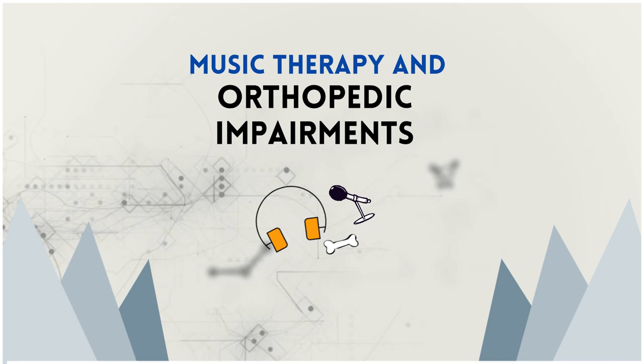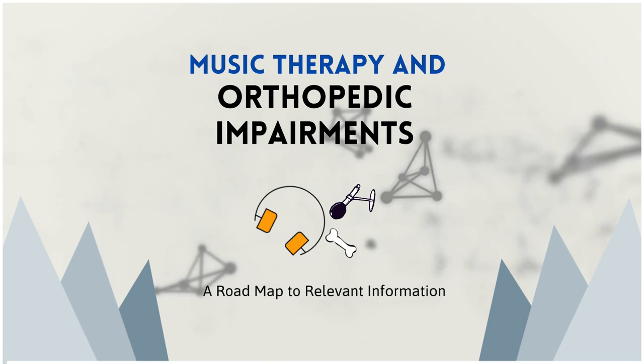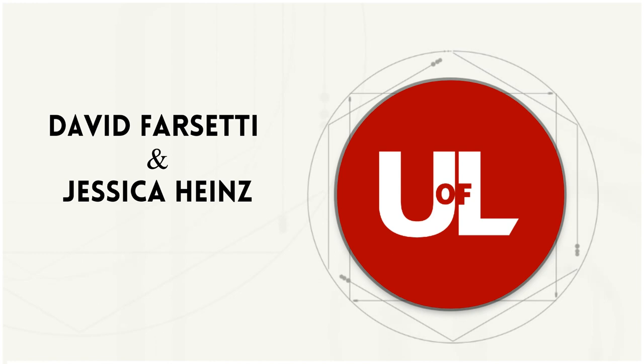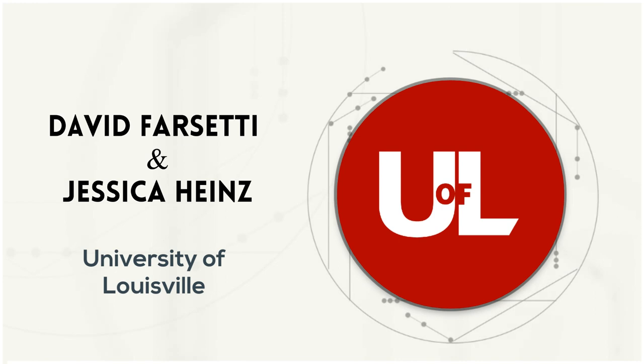This is Music Therapy and Orthopedic Impairments. Welcome to your roadmap to relevant information. I'm David Farsetti and I'm Jessica Hines. We're from the University of Louisville under the instruction of Dr. Petra Kern, and today we'll be your tour guides.